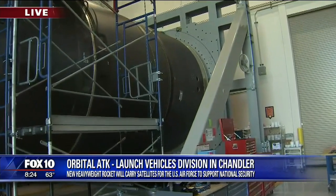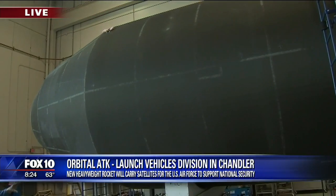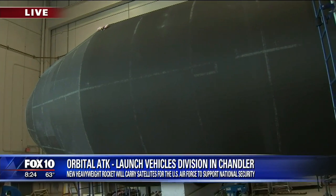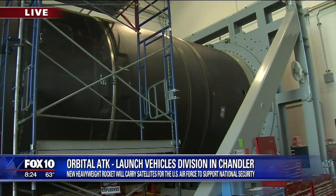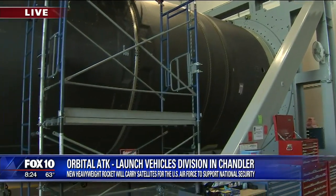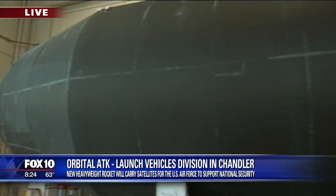What's the timeline from start to finish on this fairing? The fairing separation takes seconds — but on building it here at Orbital ATK, it takes roughly half a year to get all the elements up and running on the first set of designs. But after we get a design going, manufacturing just takes months.